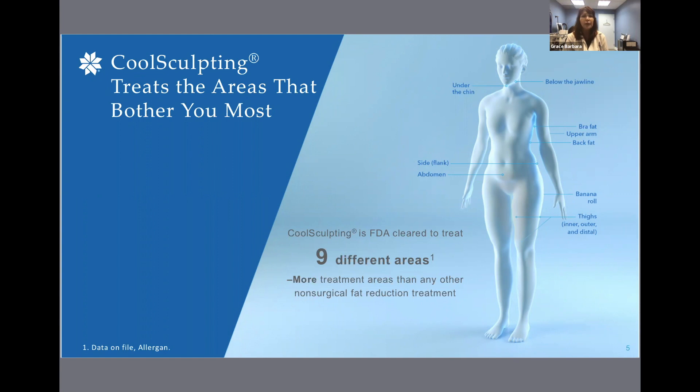It is also FDA cleared to affect the appearance of lax tissue with submental area treatments. The CoolSculpting procedure is not a treatment for weight loss. If you have one of these FDA cleared areas that bothers you the most, it's best to start with that one first. Then, if you want to treat more, we can!